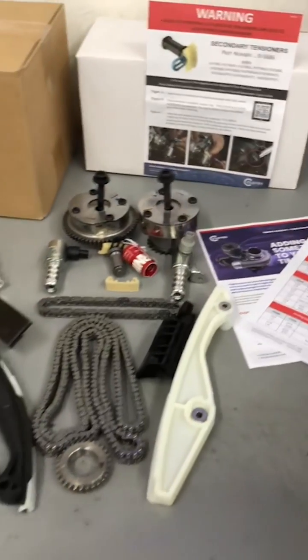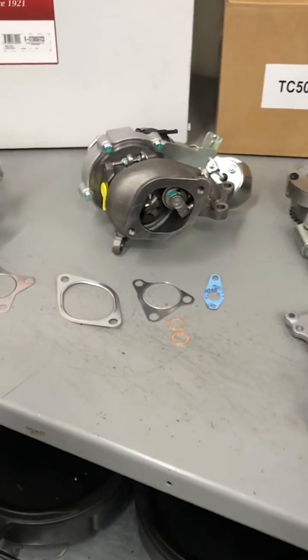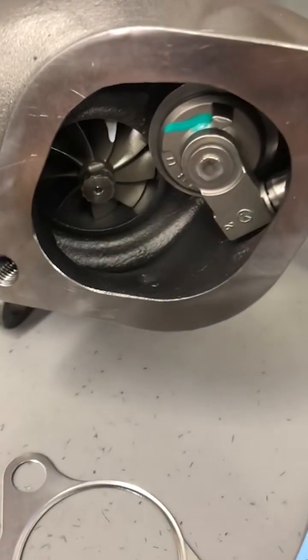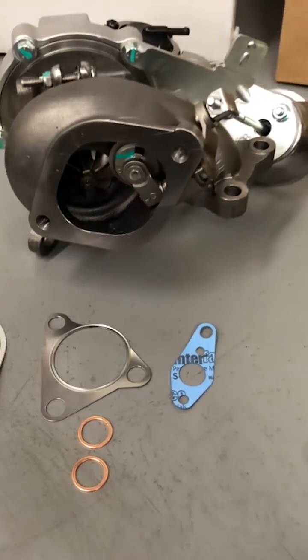The kits include all necessary mounting hardware, all in one box. The Cloyes turbos are new — not remanufactured — and are built and tested to standards exceeding the OEM. The new turbos are assembled with 100% balance-verified CHRAs, or center housing rotating assemblies.